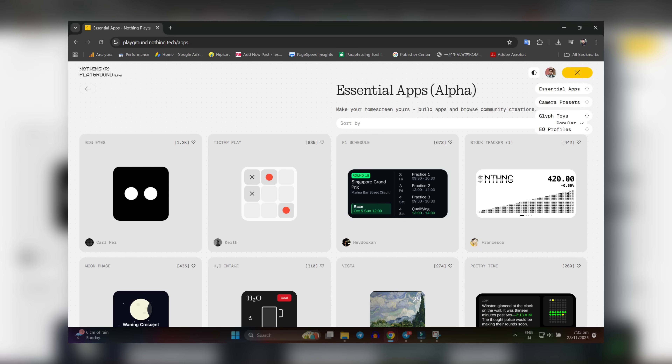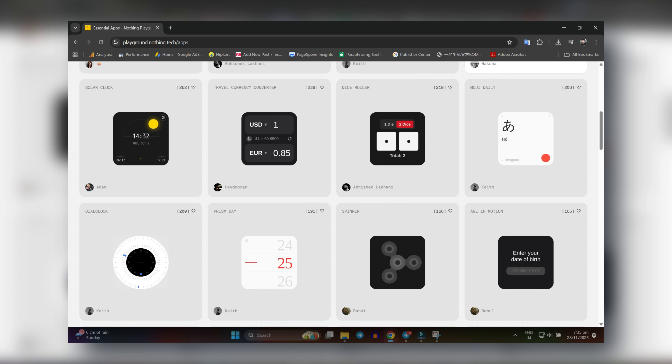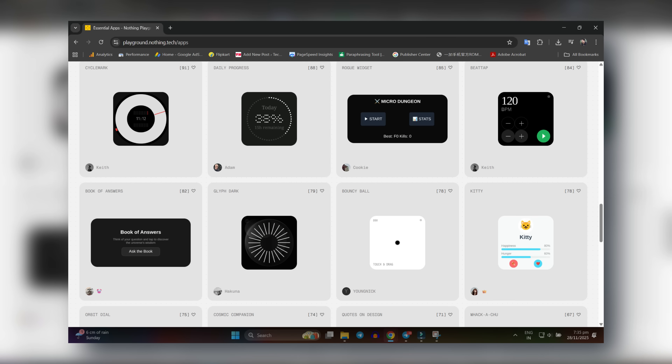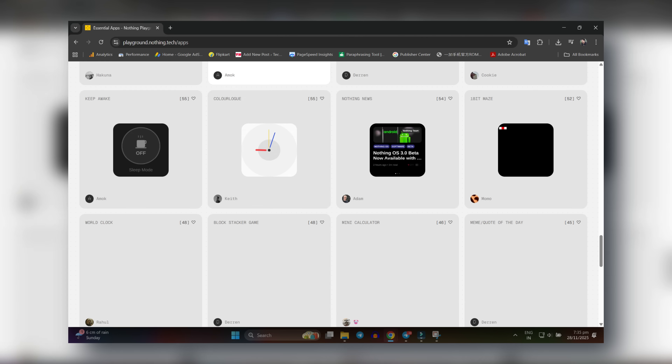They are also introducing Playground, where you can download unique creations from the community including Essential app camera presets and equalizer profiles. This is not on the system itself - you need to use their website, from where you can download presets and other content created by community users.